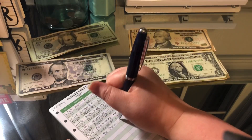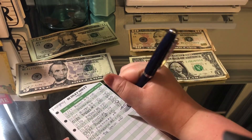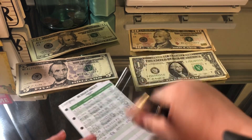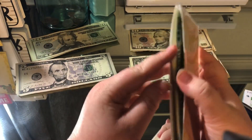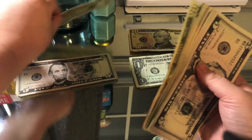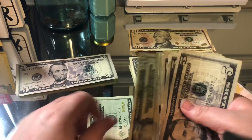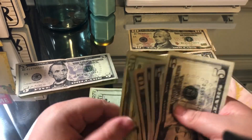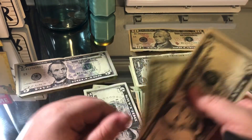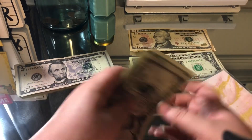Counting out the emergency fund: 20, 40, 60, 80, 100, 120, 130, 140, 145, 150, 155.